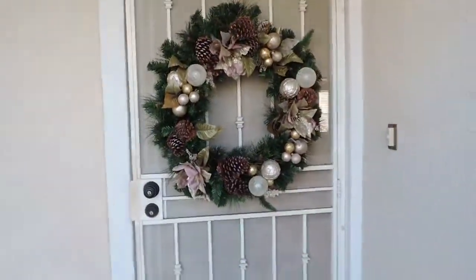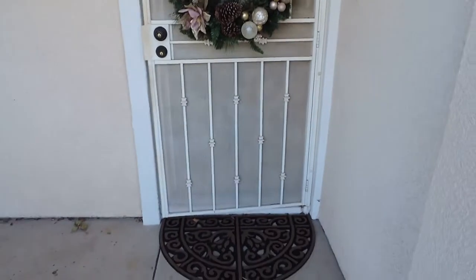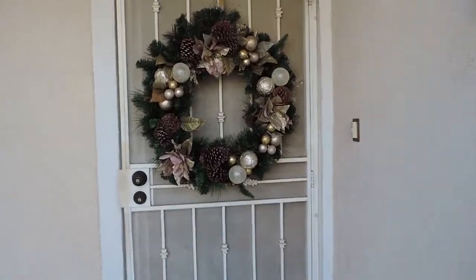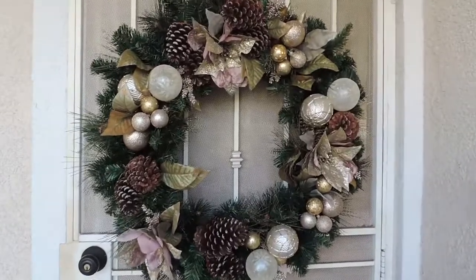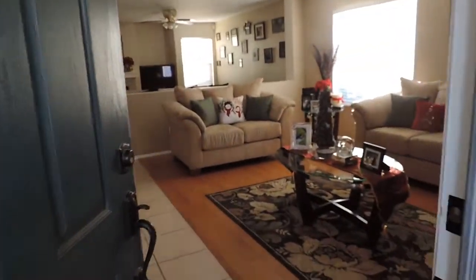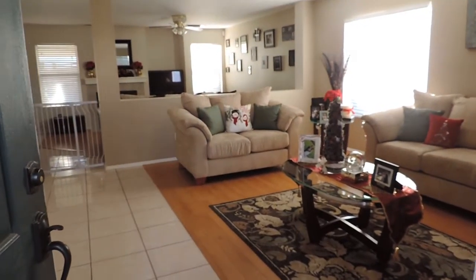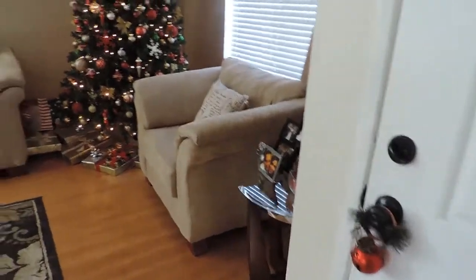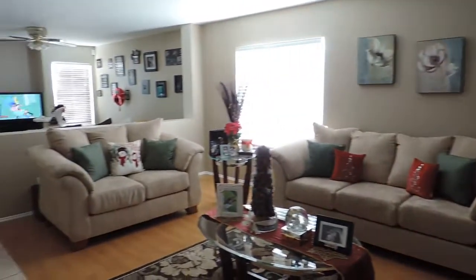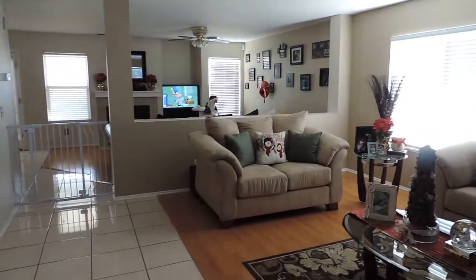My decor starts here — this is the wreath that I bought from Costco. I was contemplating putting it in my fireplace but I put it outside and I love it. Right when we walk in I'll give you guys a shot of what my house looks like — here's my living room and family room. All my Christmas decor is mostly downstairs so this is where we're going to stay.